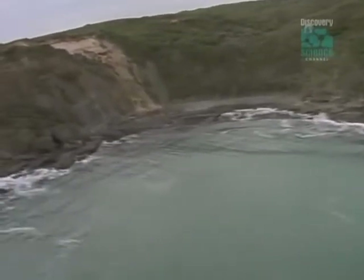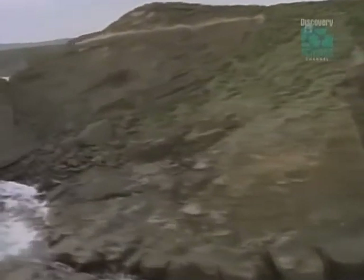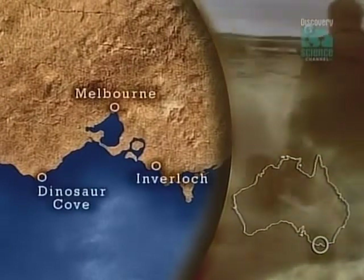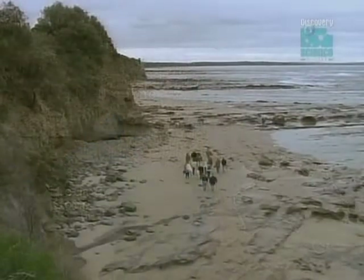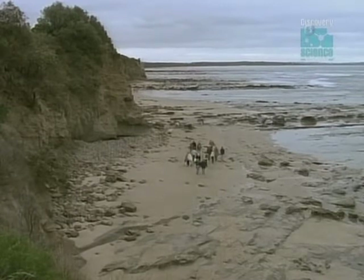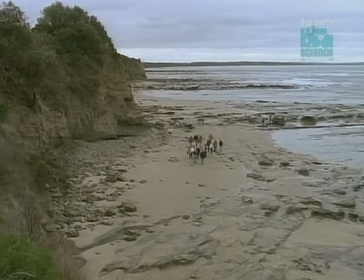Inspired by the discoveries at Dinosaur Cove, Tom Rich's team fanned out along the coast hoping to find other exposed fossil beds. Fragments of dinosaur bones had once been reported by students digging at Inverloch, 200 miles to the east. In 1991, the team got a lucky break when a severe storm hit the coast — the sand was cleared away from a flat rock outcrop, revealing the fragments of 30 fossil bones. It was the biggest find in Australia since Dinosaur Cove.